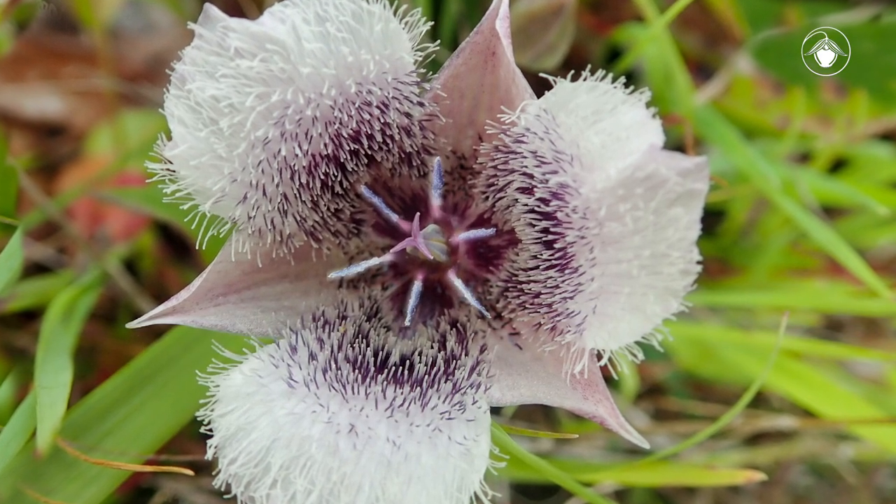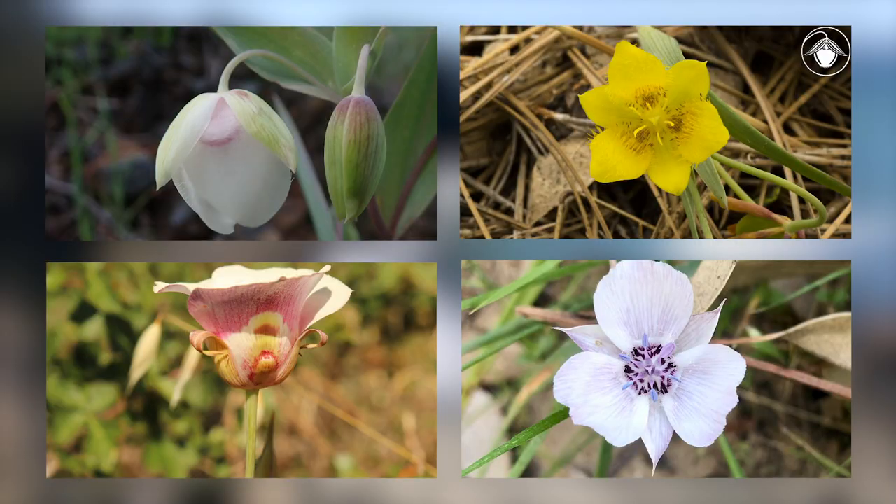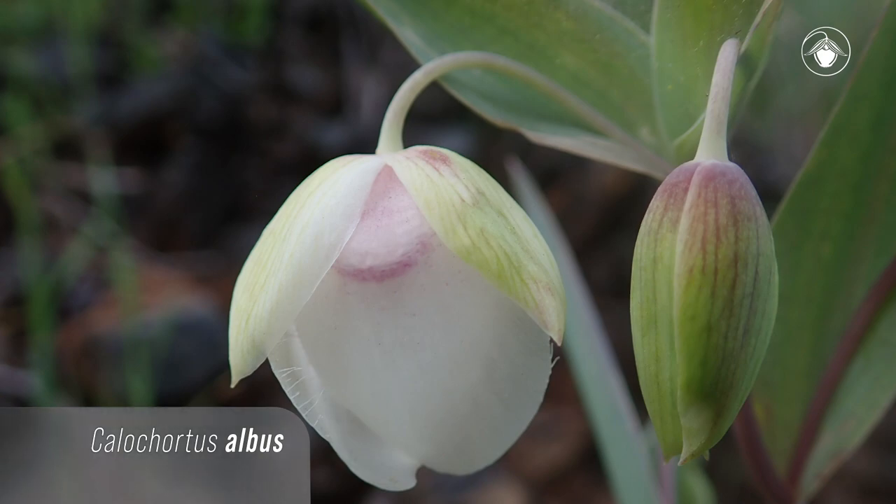There are six stamens and a nectary gland at the base of each petal. There are four general floral forms found in the genus Calochortus. There are fairy lanterns or globe lilies, which have nodding flowers, as seen here in Calochortus albus.